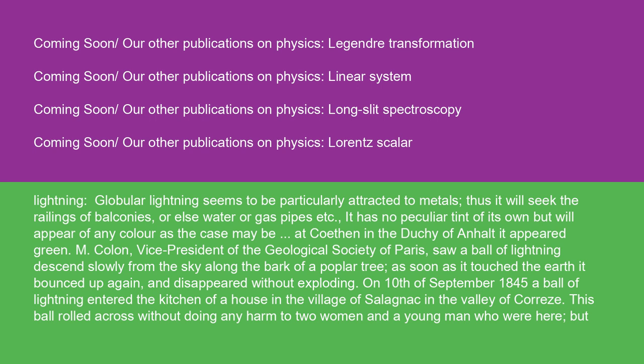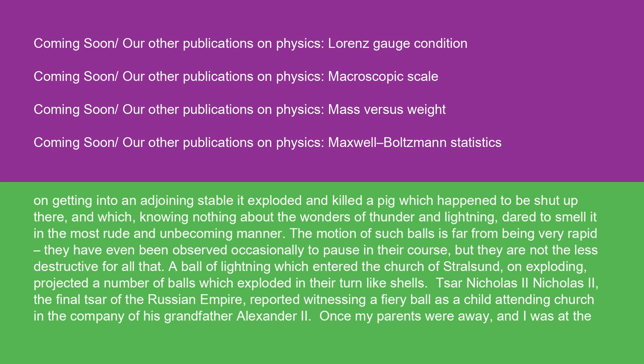Globular lightning seems to be particularly attracted to metals, seeking railings of balconies, or water or gas pipes. It has no peculiar tint of its own but will appear of any color as the case may be. M. Cologne, vice president of the Geological Society of Paris, saw a ball of lightning descend slowly from the sky along the bark of a poplar tree. As soon as it touched the earth it bounced up again and disappeared without exploding. On 10th of September 1845, a ball of lightning entered the kitchen of a house in the village of Salignac. This ball rolled across without doing harm to two women and a young man, but on getting into an adjoining stable it exploded and killed a pig. The motion of such balls is far from rapid; they have been observed occasionally to pause in their course, but they are not the less destructive for all that.